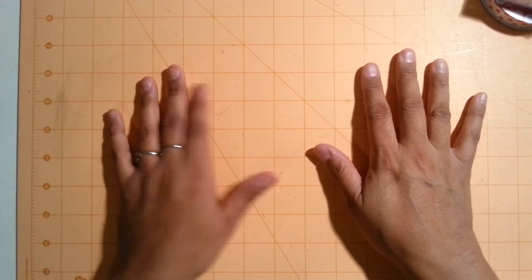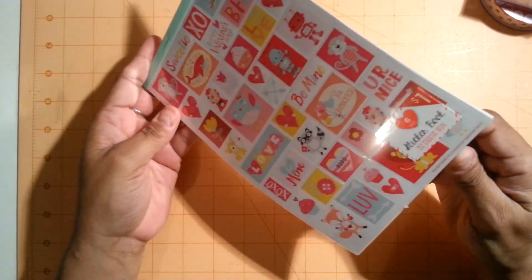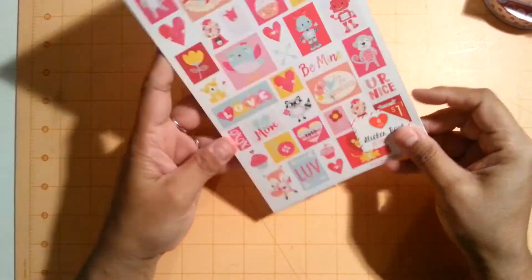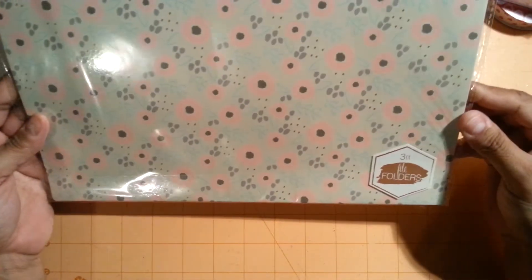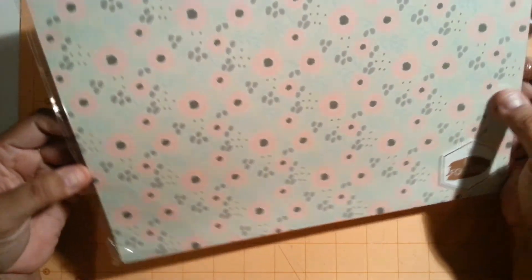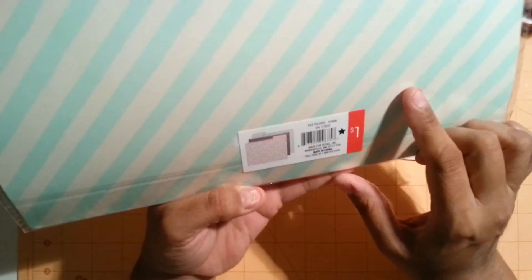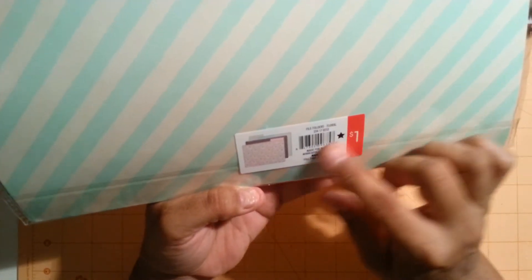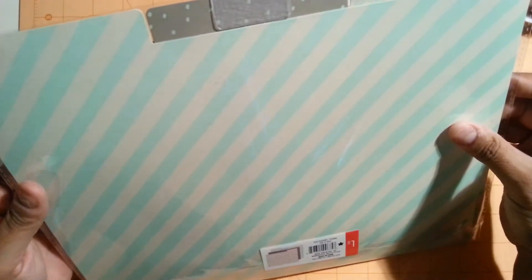Then I went over to Target. I picked up another pack of the sticker booklets — they're all the same style. I found a new style of file folders that I thought was really pretty. The colors are a mint, a gray with mint polka dots, and a flower one in the front.